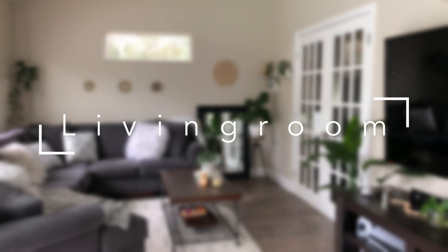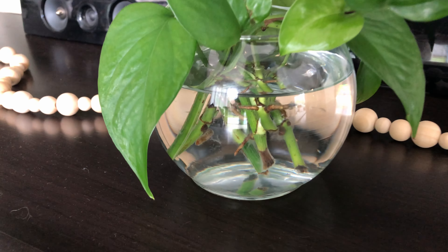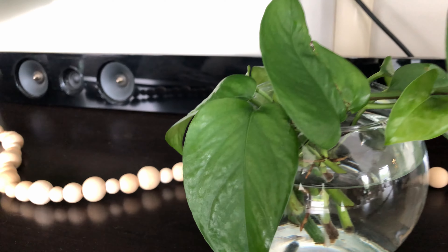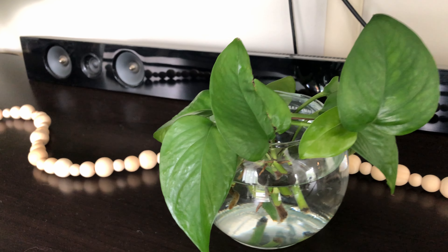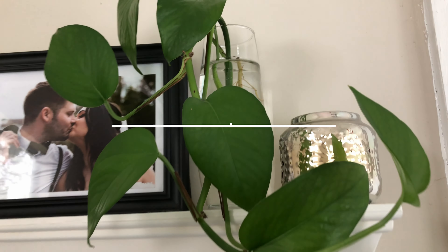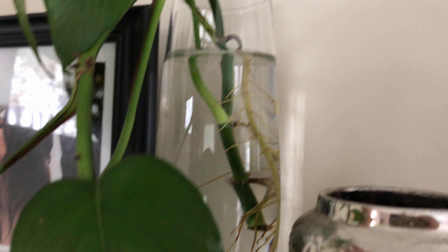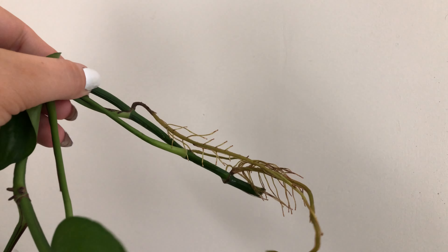I don't have many propagations in my living room, but I do have these Jade Pothos cuttings. These have been propping for about two weeks and have some great root action already. I do have a ton of Jade Pothos cuttings everywhere. And onto another Jade Pothos cutting that has these beautiful roots — after this video it will have to get planted. Oh my gosh, just look at those roots!